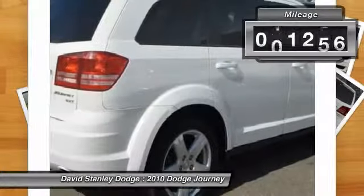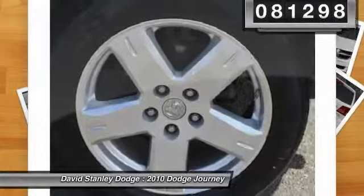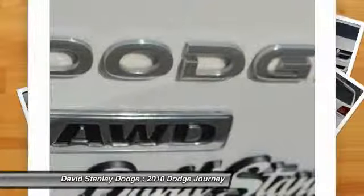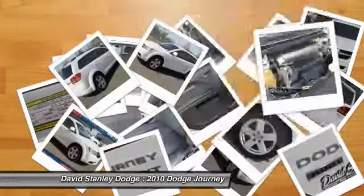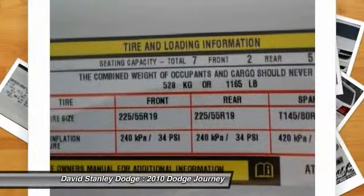This vehicle has less than 85,000 miles. Here are some of this vehicle's great options: traction control, dual airbags, power steering, front air conditioning, alloy wheels, four-wheel disc brakes, fog lights, security system, compass, and CD player.